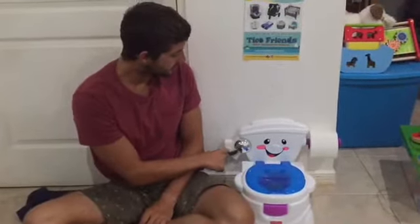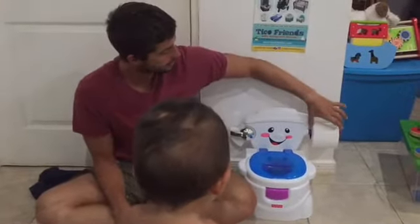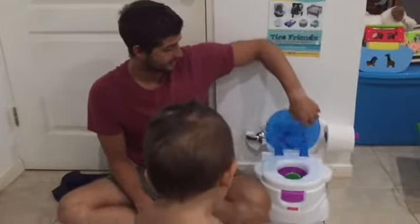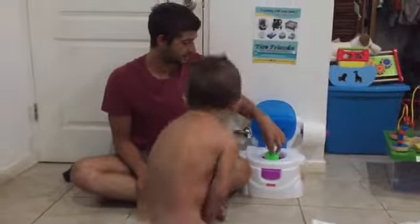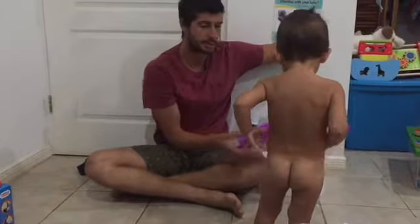You have the flusher — it doesn't do anything but it makes a sound and it's fun. You have the toilet paper roll and then we have the lid which lifts up. The pee guard for the babies. And also it makes sounds to reward, so you can dump out the pot when you're done.